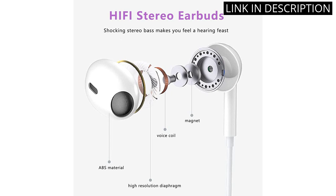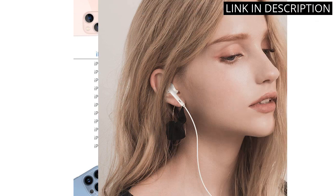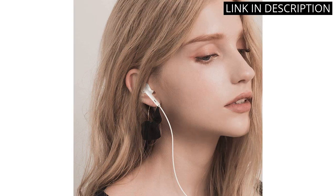It is also MFI certified, ensuring compatibility with all iOS systems. The earbuds fit comfortably and stay in place during activities, and the lightning connector adds a level of convenience since I don't have to worry about losing or forgetting an adapter. Overall, a great purchase for any iPhone user looking for a reliable and convenient headphone option.